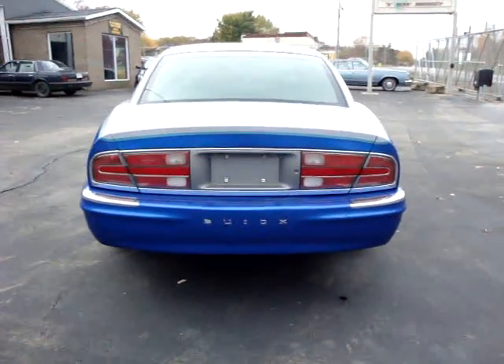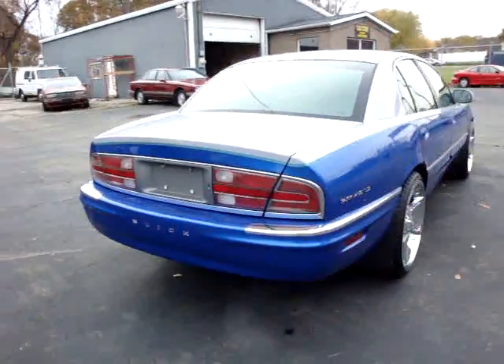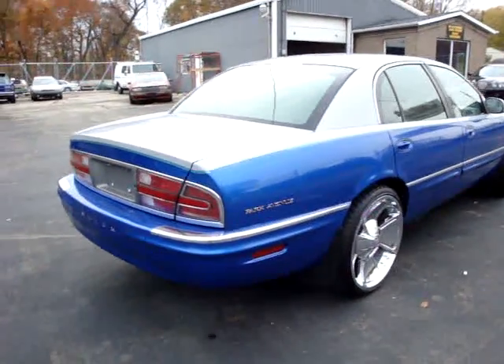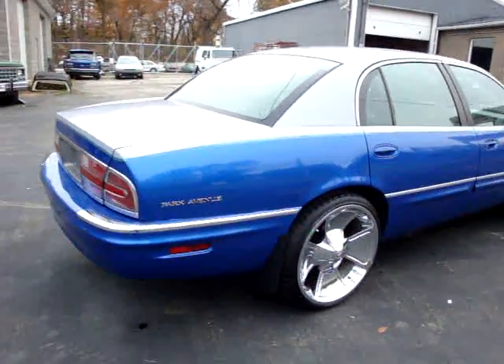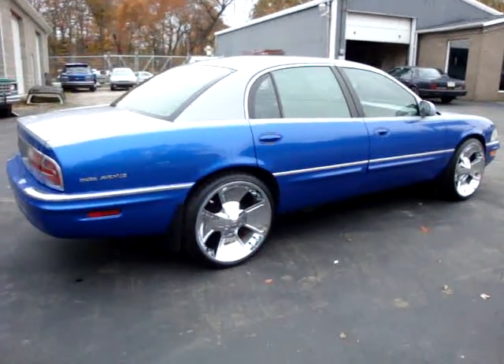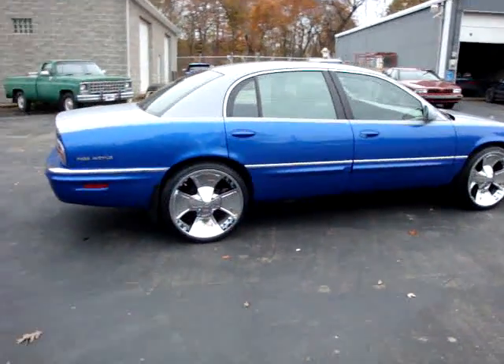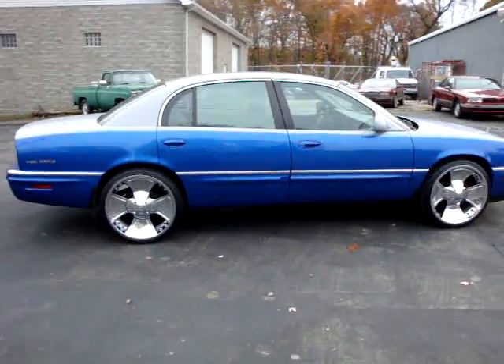The car is super clean, runs and drives a hundred percent. It's got tinted windows, heads-up display inside, leather interior, power seats, and an alarm.